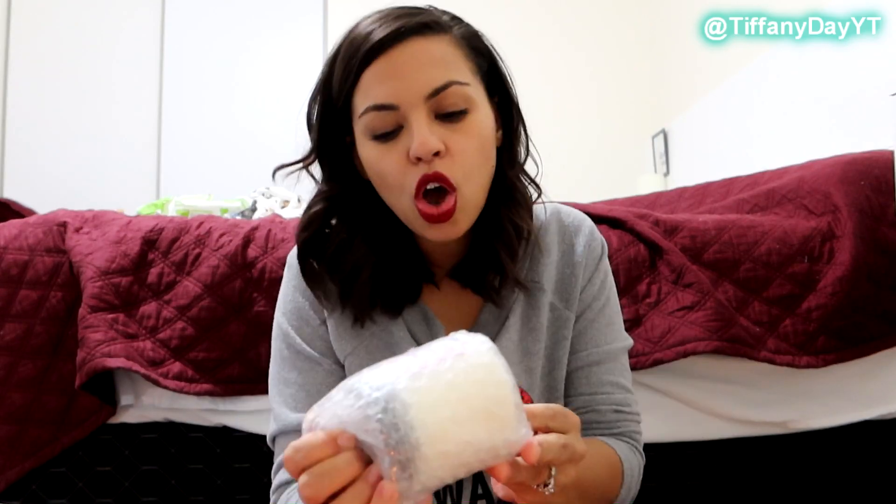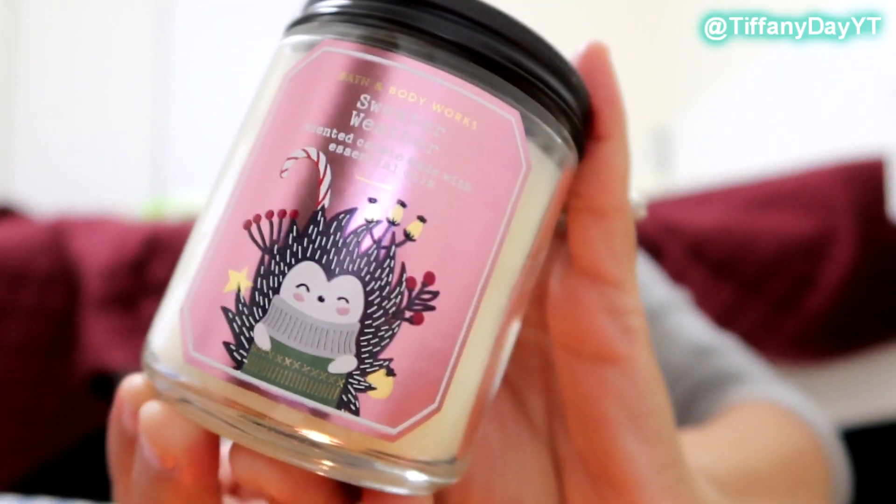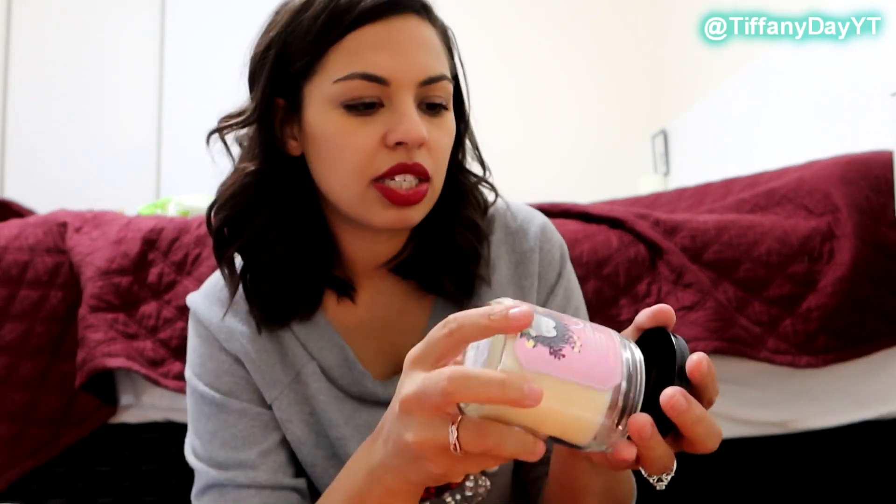Oh, Sweater Weather! I love the new designs they have — look how cute this one is, with the shimmer and the pink and that little porcupine. So sweater weather — I think I like it. It's just a really nice fresh scent, like Abercrombie boy scent. It's fresh sage, juniper berry, and eucalyptus. If you guys can't tell, I'm a fan of eucalyptus. But yeah, just like that teenage Abercrombie scent.